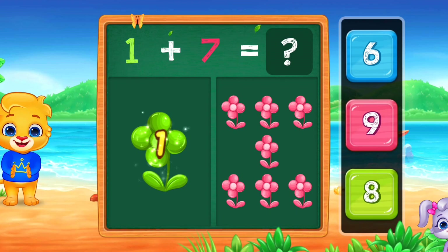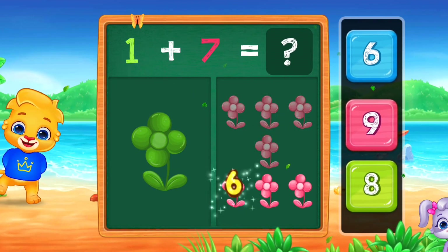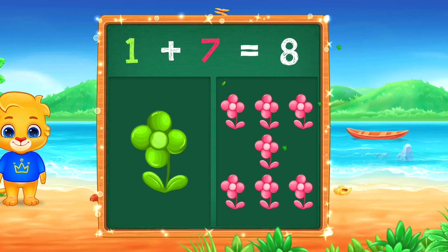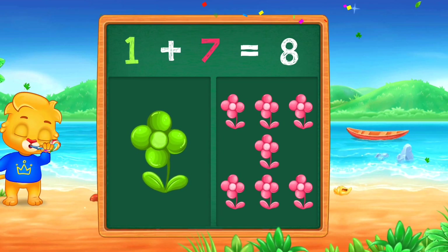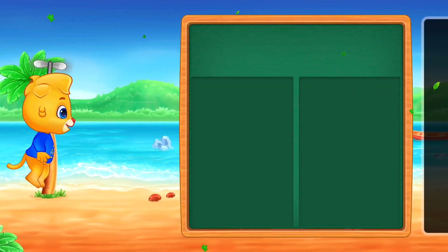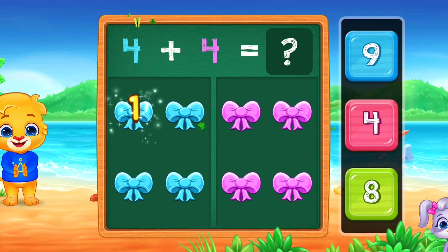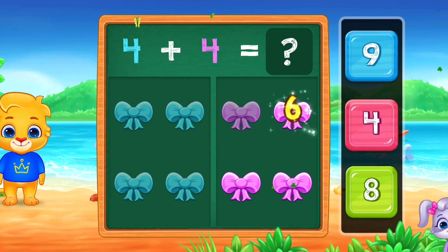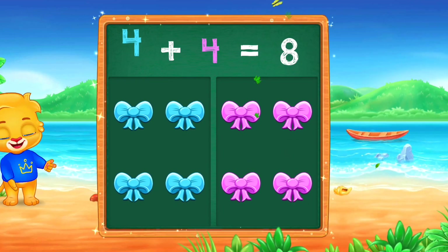1, 2, 3, 4, 5, 6, 7. 1, 2, 3, 4, 5, 6, 7. Woo-hoo!